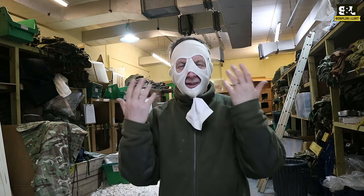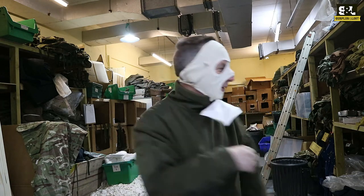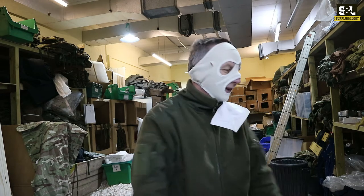So they are literally what it says — it's a face mask for extreme cold weather conditions. Basically it's held on by a couple of elasticated straps around the back.